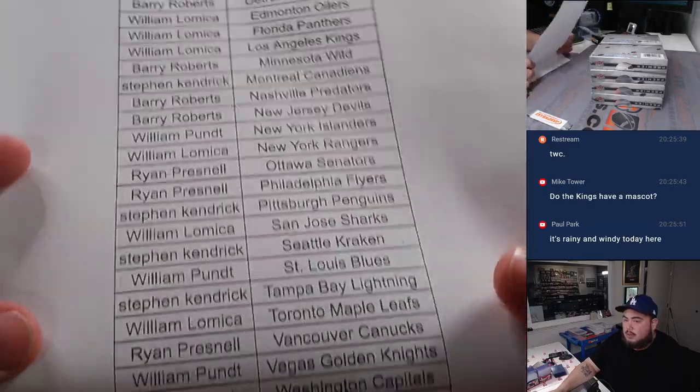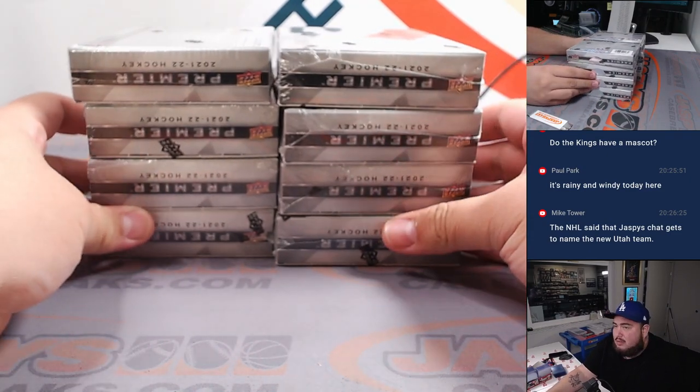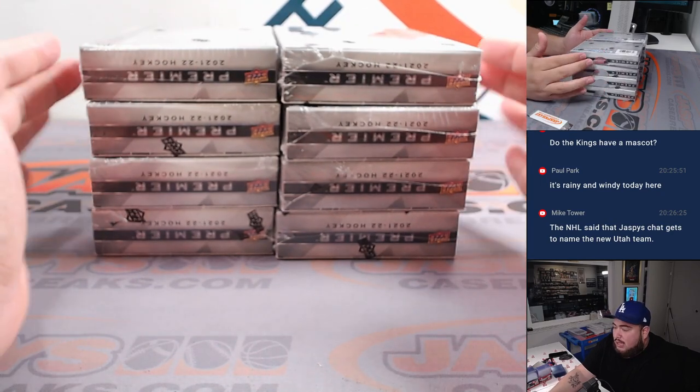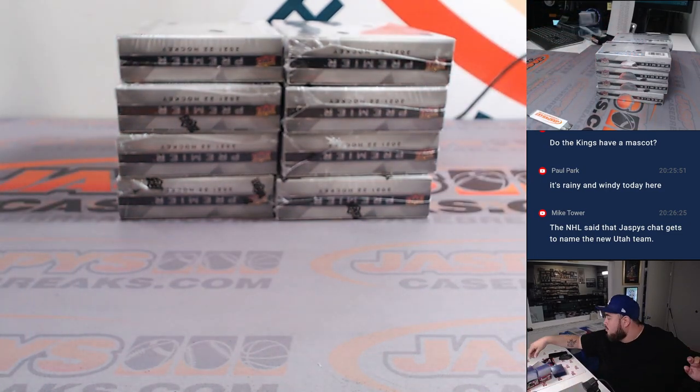It was cold here in LA, rained a little bit but not crazy. We're going to do the last one — top two boxes will be a break, second through fourth, let's see what we can roll out of there.